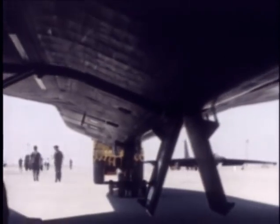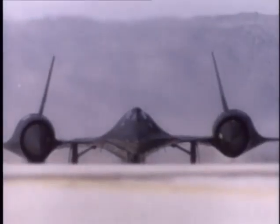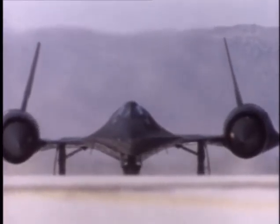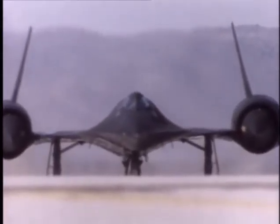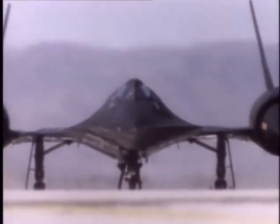On the 22nd of December 1964, the SR-71 was rolled out onto the flight line at Lockheed's Burbank plant. Coated in black, radar-absorbent ferrite paint, the Blackbird—as it became known—was an extraordinarily futuristic-looking machine.